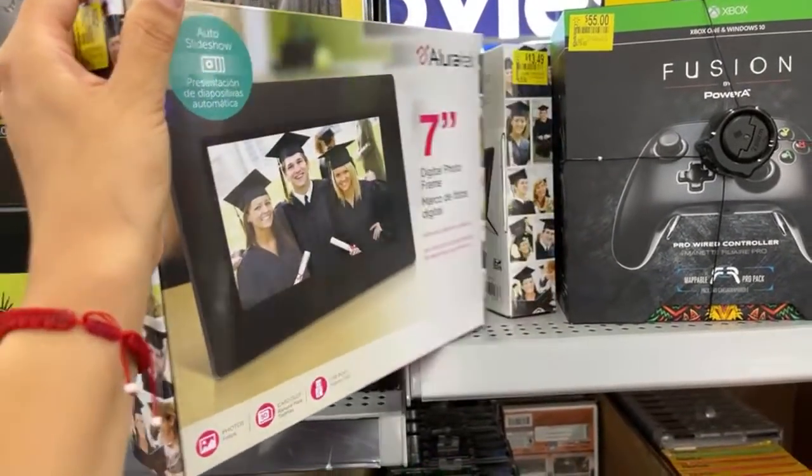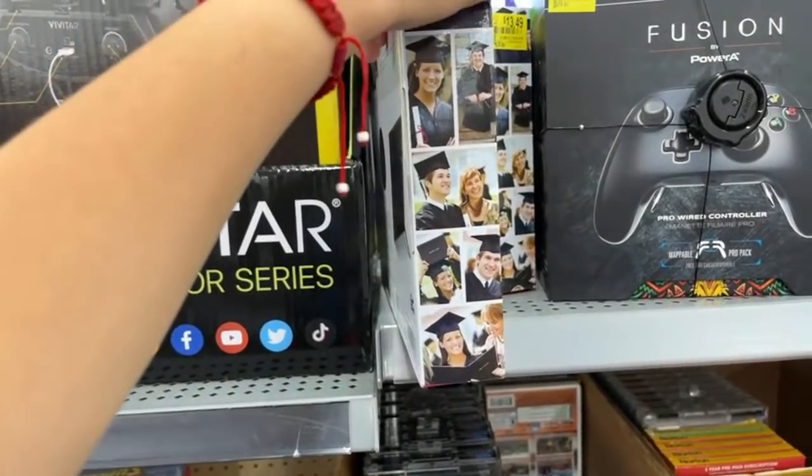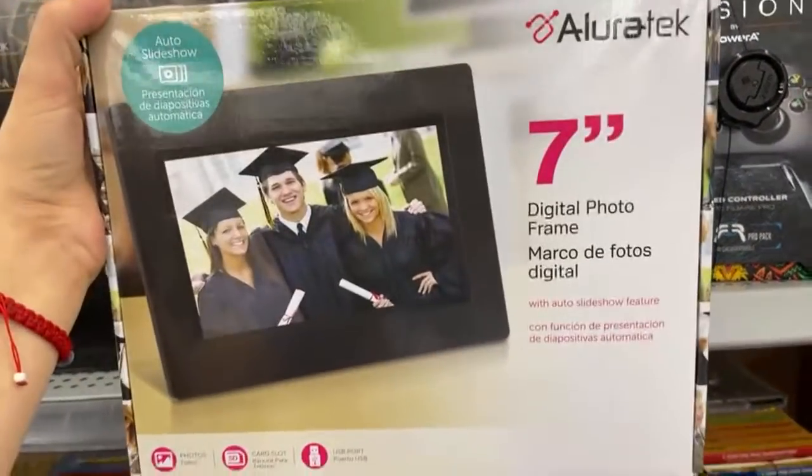I did find two amazing things that I have in my cart for a really good price, guys. I hope you guys can have your Walmart app open so you guys can start scanning the items.